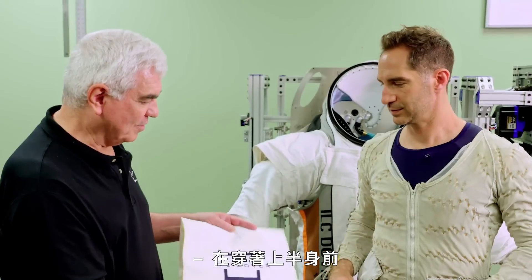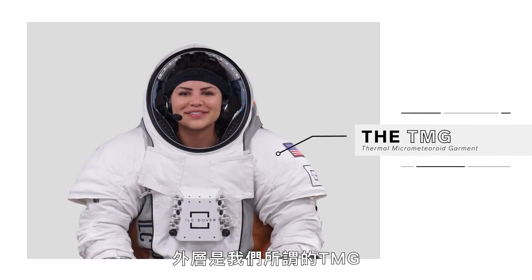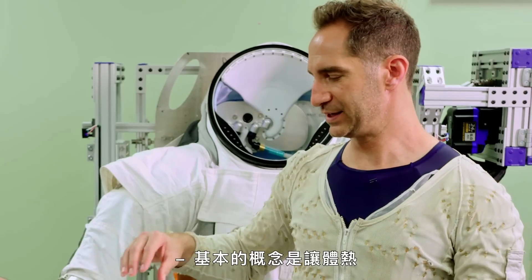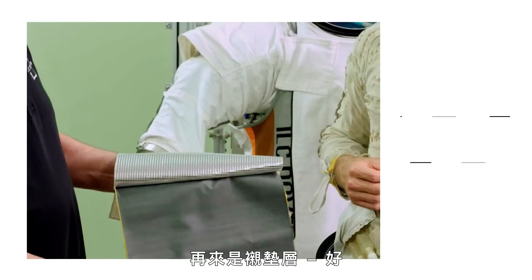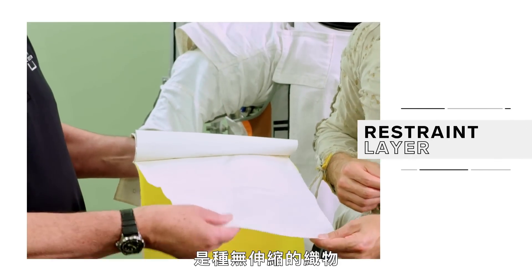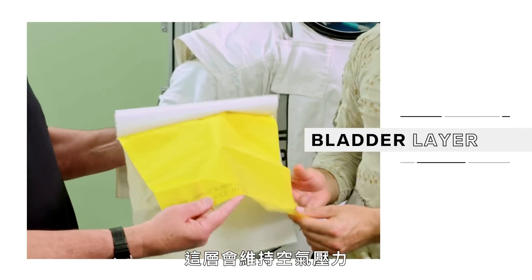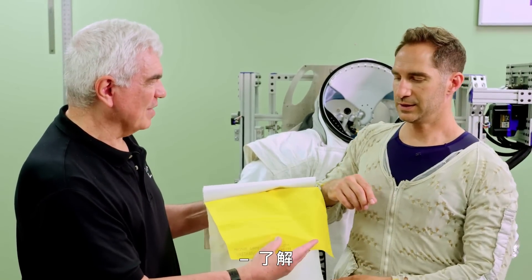Before you get into the upper torso, let's review some of the layers of the suit. The outer layer is what we call the TMG — thermal micrometeor garment. And then there are several layers of insulation beneath that, basically to keep your body heat reflecting back in. Then there's a liner layer, then a restraint layer — that's a non-stretch fabric. And then there's the bladder layer, which is the layer that maintains the air pressure. This is what keeps you alive — that first line of defense of air pressure in space.